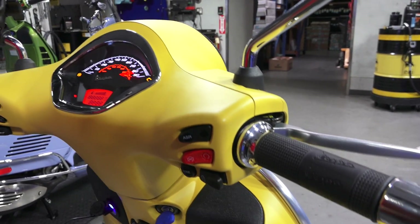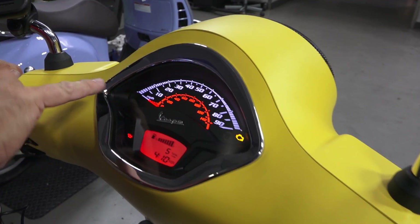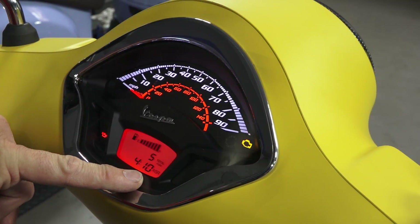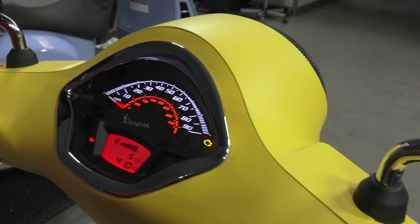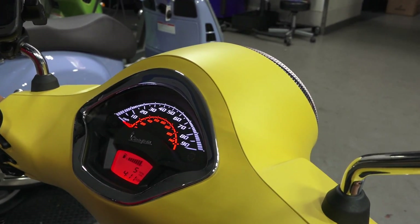When you turn the scooter on you can see there are two indicators flashing — that's your ABS indicator and the ASR indicator. Once you start the scooter and roll forward, the system completes its self-test and those lights will go off. I'll go ahead and start the scooter and roll forward just a little bit.